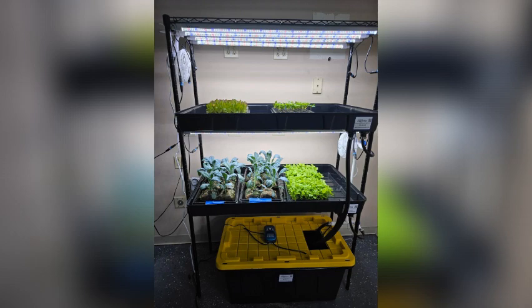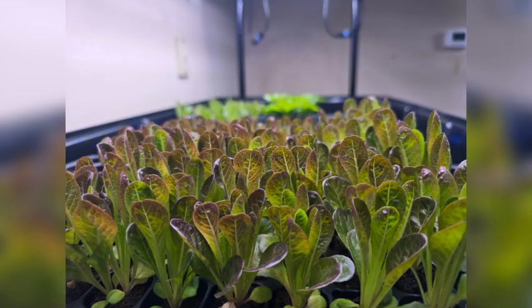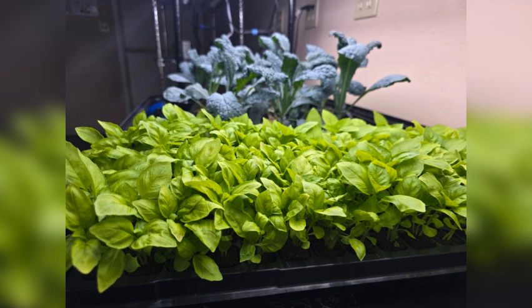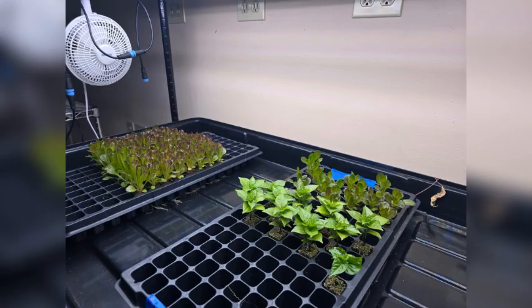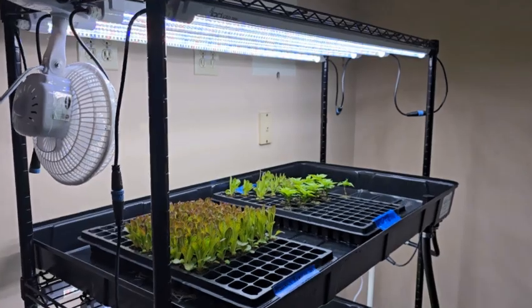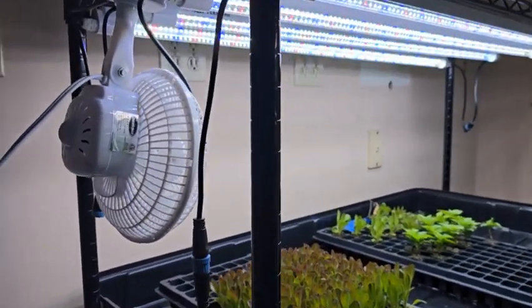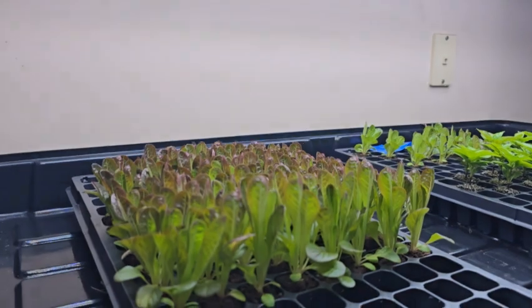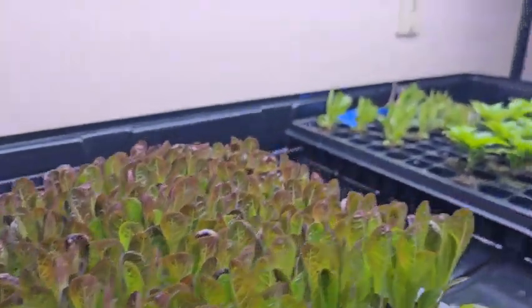The STEM Sprout Hydro System is priced at $1,999 to coordinate with the price of a QSM grant. This includes delivery to a Louisiana school and consumables necessary to operate the system. The system has ventilation fans, 12 square feet of grow area, 288 watts of quality LED grow lights, as well as a pump and aeration system for the 15-gallon reservoir.